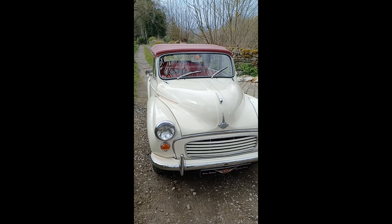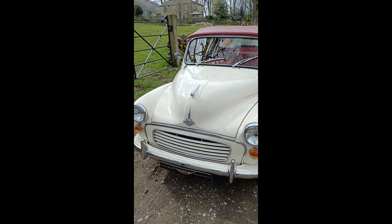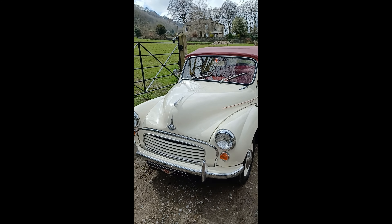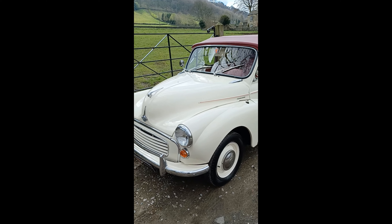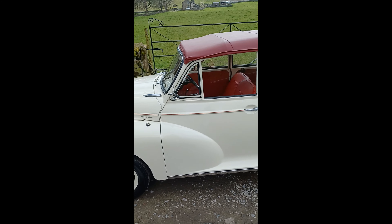Afternoon boys and girls, lovely spring day just before Easter. On a nice warm spring day, what nicer than a nice old English white Morris Minor convertible, which is what we've got here at WRCC.